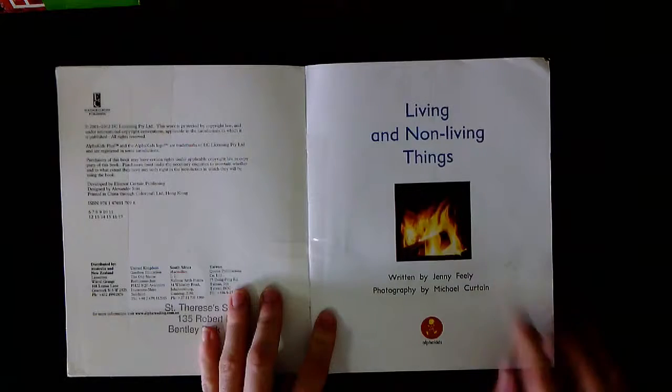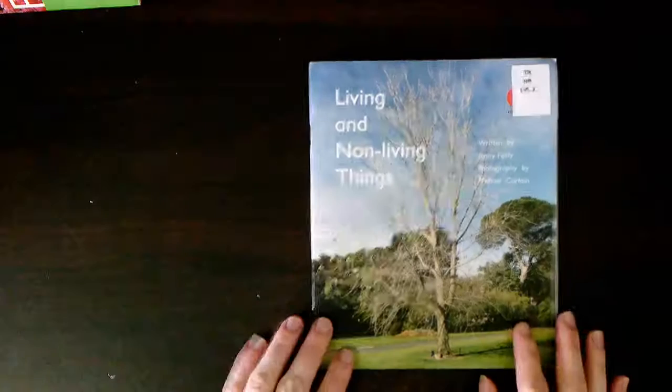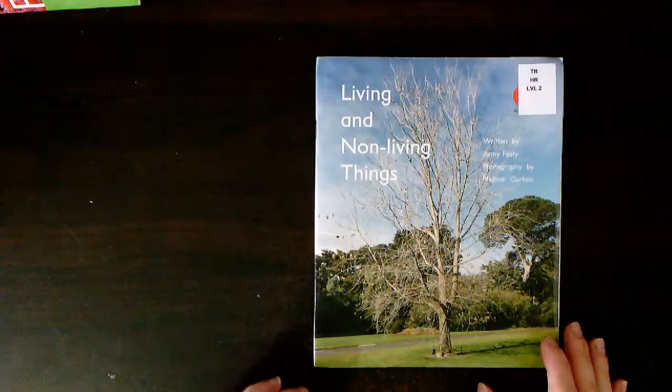This is the title page. It includes the title of the story, the author's name and the illustrator's name. Let's go through this story and have a look at all of the pictures.